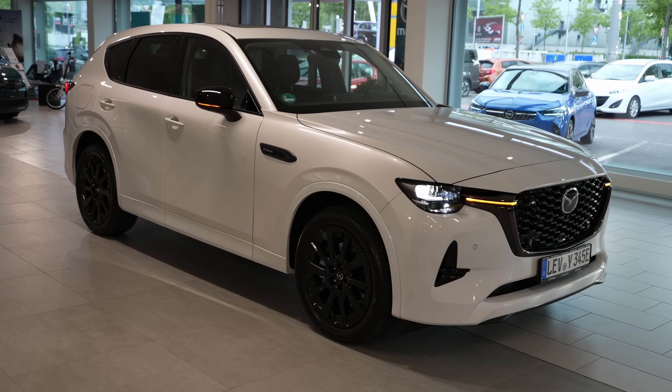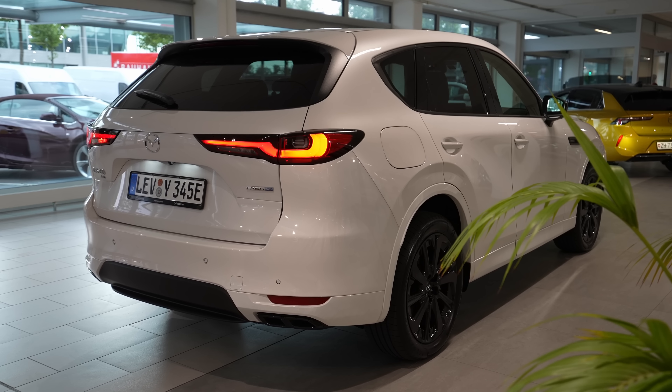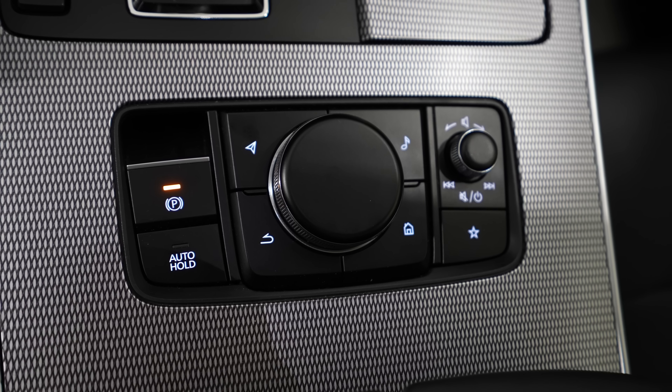Hello guys and welcome back to a new video. Today I have a very special car with me — I got this car from luck, I should say. Today I have the new Mazda CX-60. The 2023 model is not already on sale; it will come in a few months, in September. I managed to get this car from Germany and I will do the full review — interior, exterior — and try to show you every single feature.